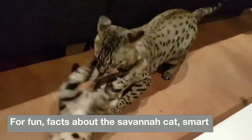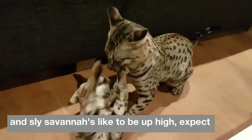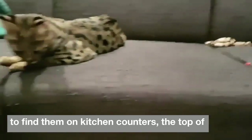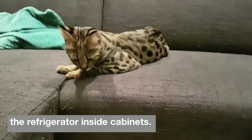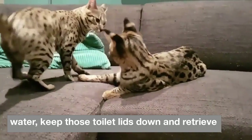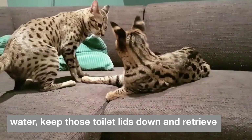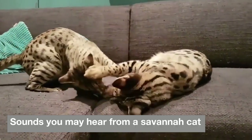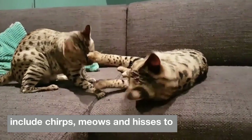Smart and sly, savannahs like to be up high — expect to find them on kitchen counters, the top of the refrigerator, and inside cabinets. It's not unusual for savannahs to play in water, so keep those toilet lids down, and they also retrieve balls and other items. Sounds you may hear from a savannah cat include chirps, meows, and hisses.